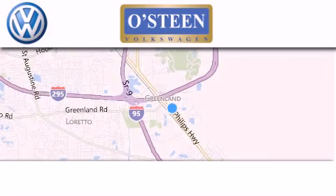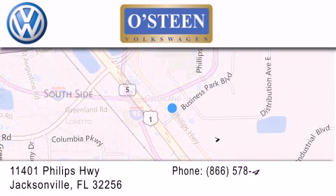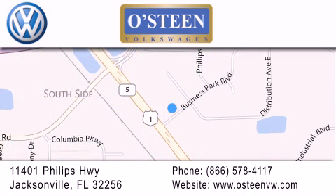Osteen Volkswagen is located at 11401 Phillips Highway in Jacksonville. Our goal is to exceed all of your expectations to ensure that you'll return for future visits. We're going to make you smile.